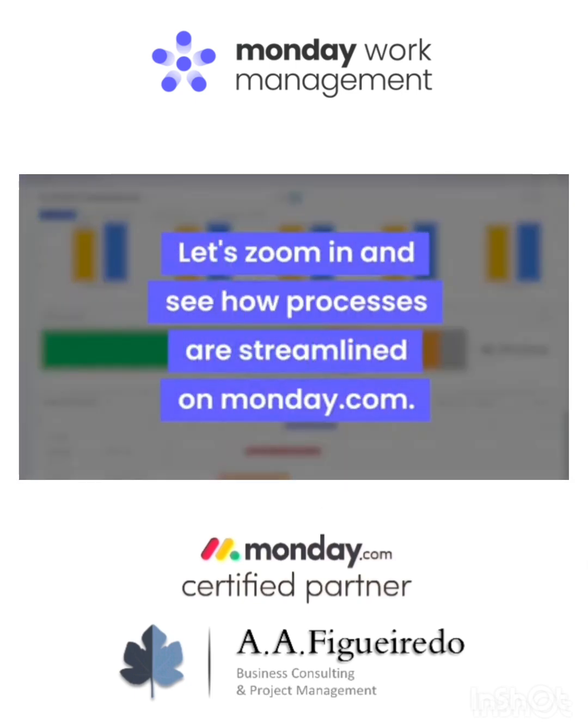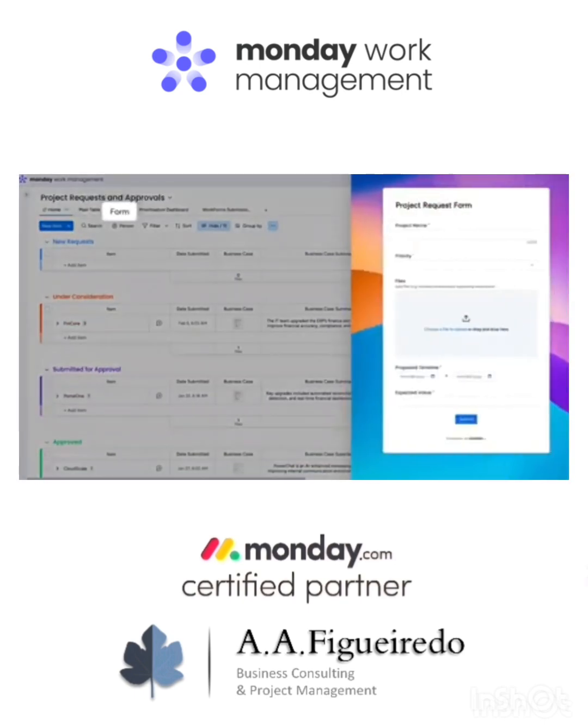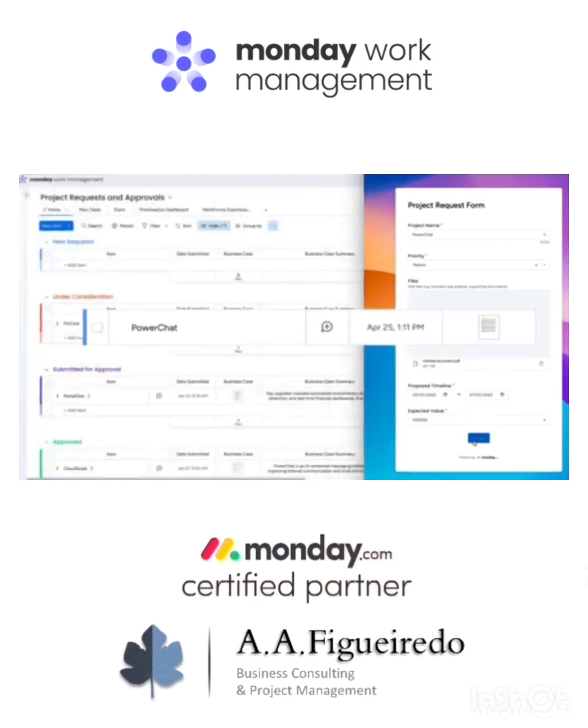Now let's zoom in and see how processes are streamlined on Monday.com. We'll start where the work begins — project requests. Thanks to this form, key information will be captured up front and organized on our board.